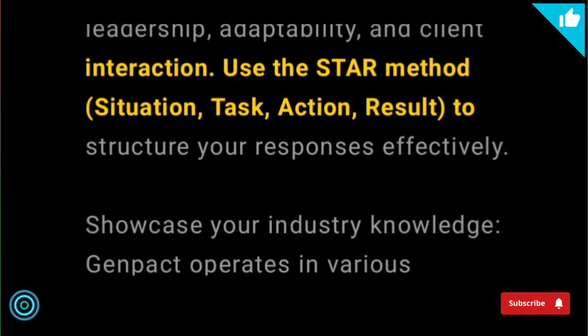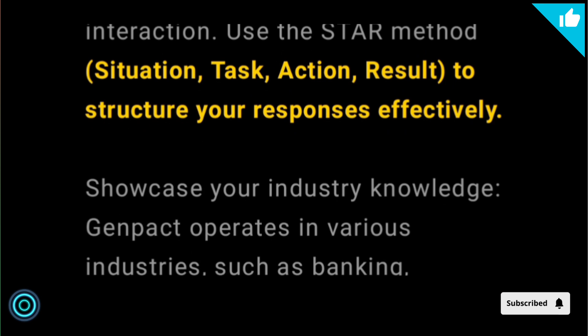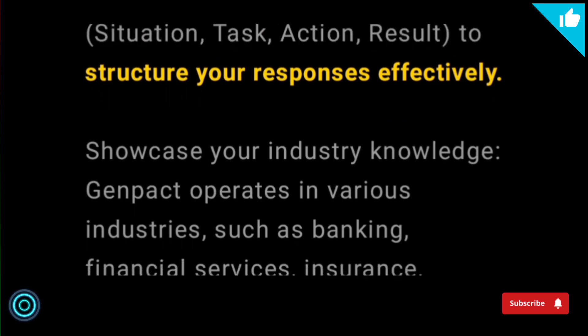Use the STAR method — situation, task, action, result — to structure your responses effectively.